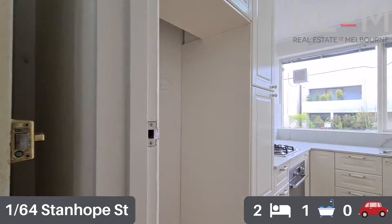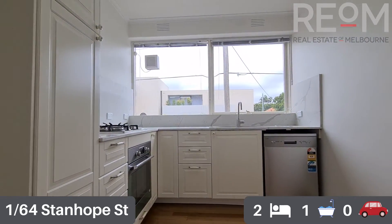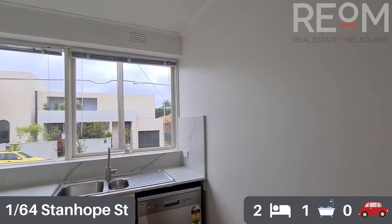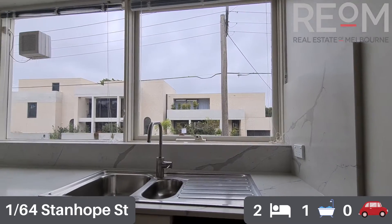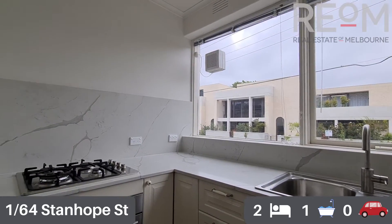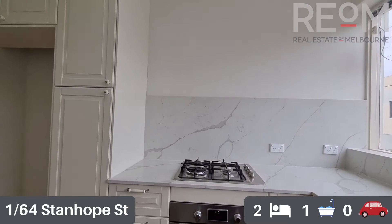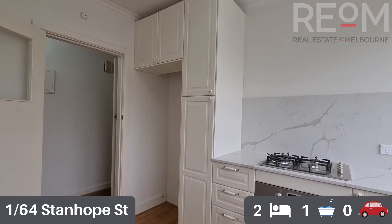We'll start in the kitchen — a brand new renovated kitchen. As you can see, nice European appliances throughout. You've got a full-size dishwasher, good storage, stone bench top and splash backs throughout. Really good natural light in through the big windows, and a nice big fridge space as well.